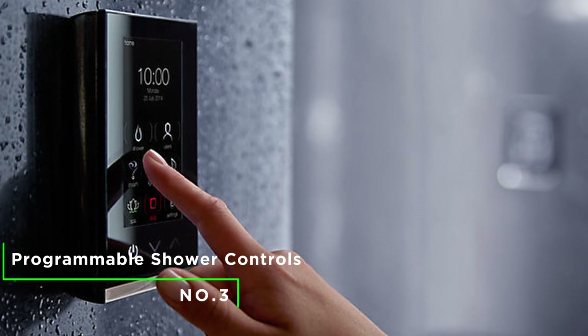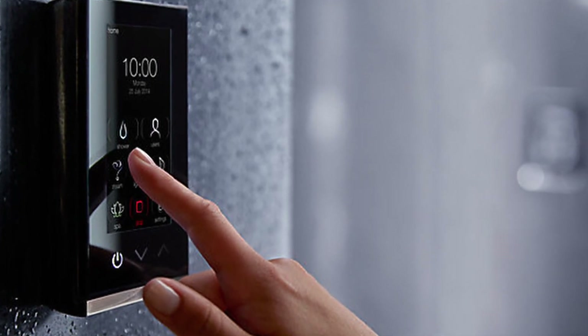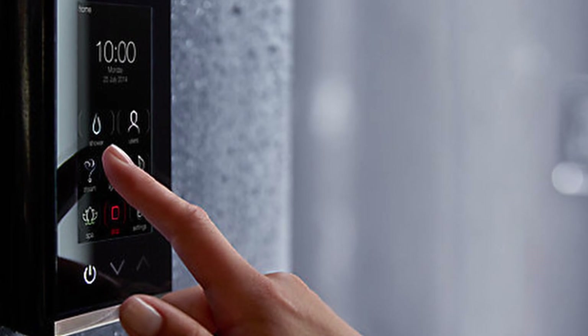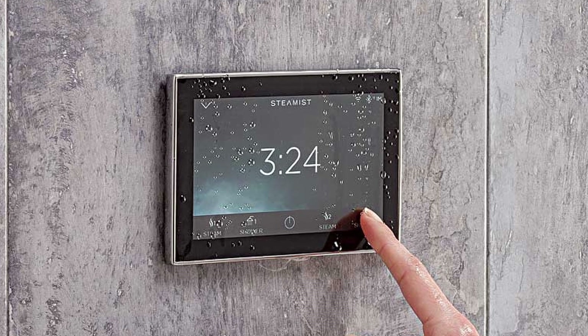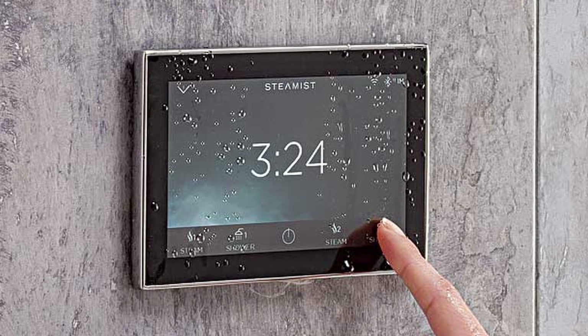Number 3: Programmable Shower Controls. Just like electronic faucets and shower remotes, there are programmable shower controls that help you to conserve water, regulate water temperature, preset shower time, and even adjust shower lighting. Programmable shower controls also work with the music gadgets installed in your bathroom — you can reduce the volume of songs or do otherwise.